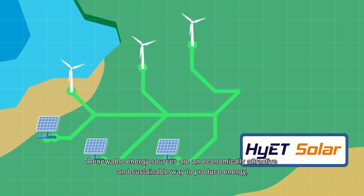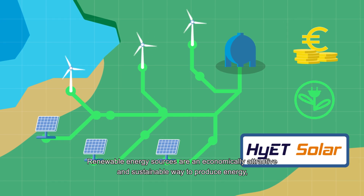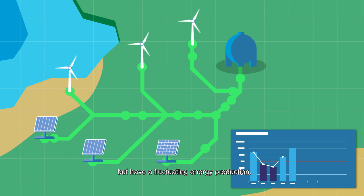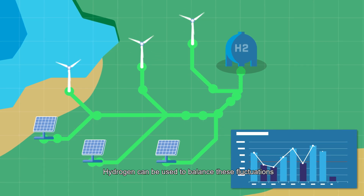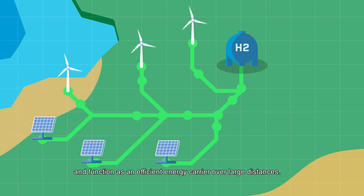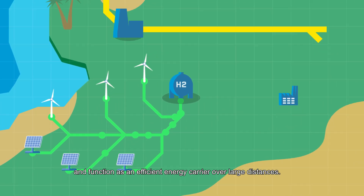Renewable energy sources are an economically attractive and sustainable way to produce energy, but have a fluctuating energy production. Hydrogen can be used to balance these fluctuations and function as an efficient energy carrier over large distances.